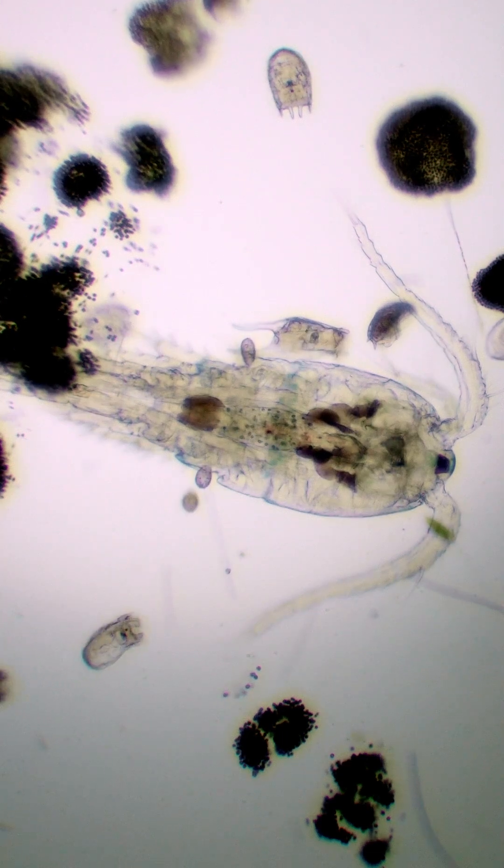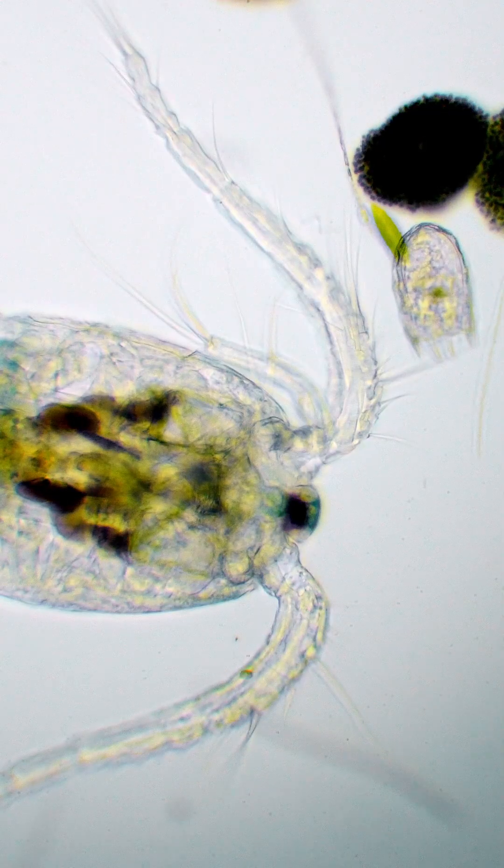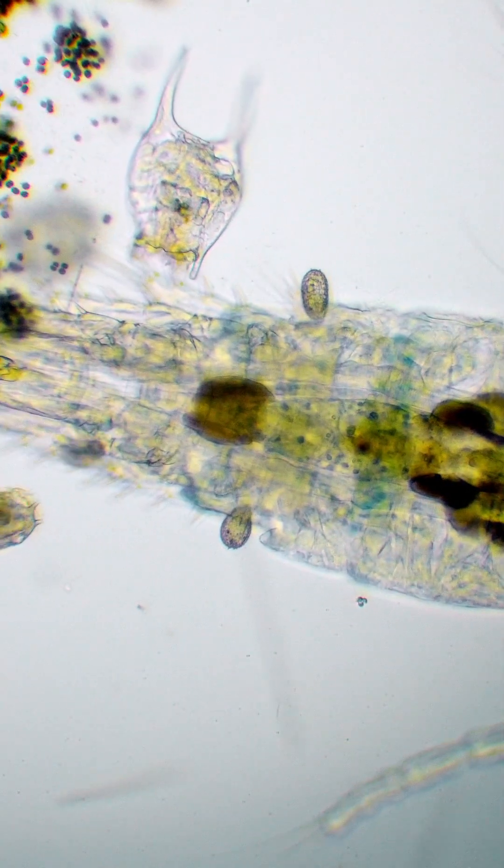A dying cyclopoida drifts at the bottom of the water. Its fading breath attracts the scavengers of the microscopic world.